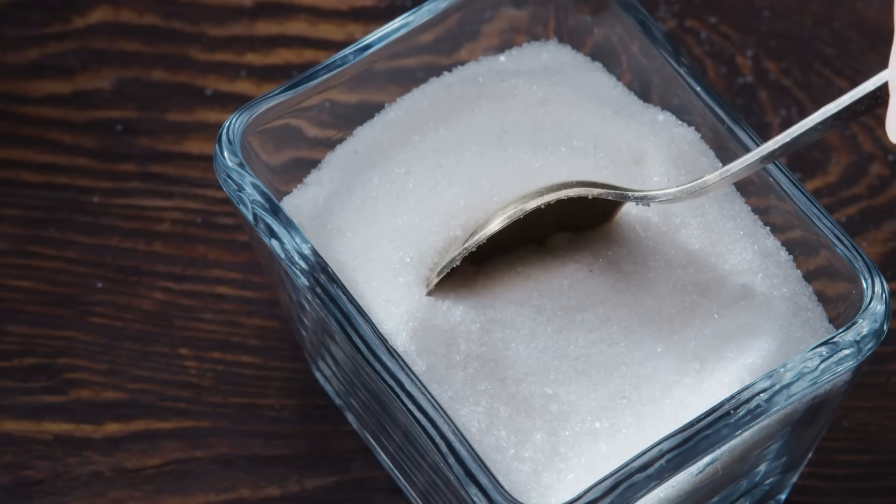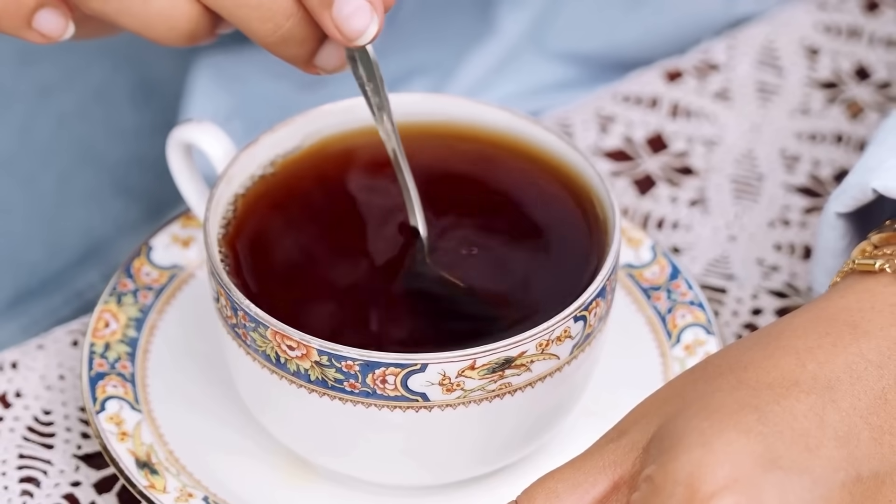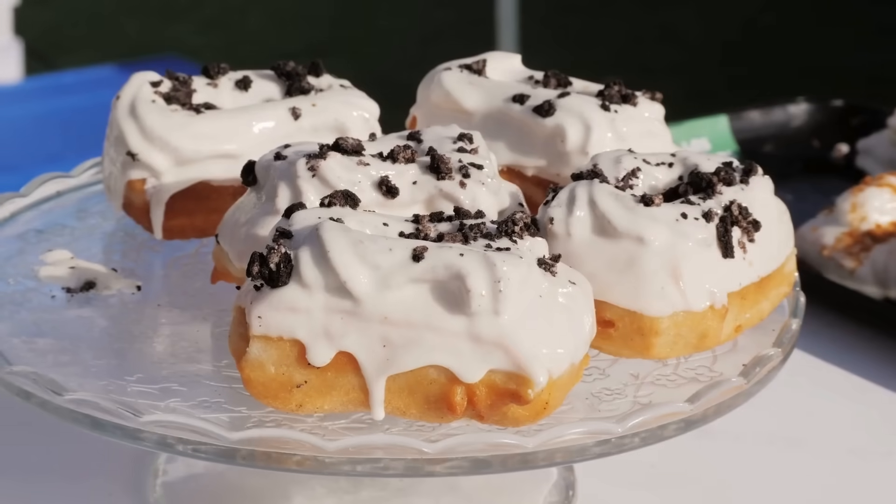When you think of sugar, most people imagine the classic white granules that sweeten their coffee, baked goods, or desserts. But not everyone realizes that sugar can actually come from two main sources: sugar cane and sugar beets.